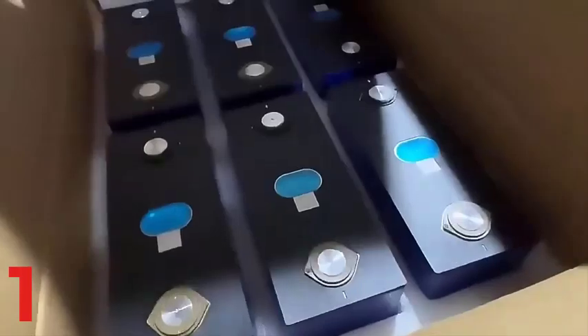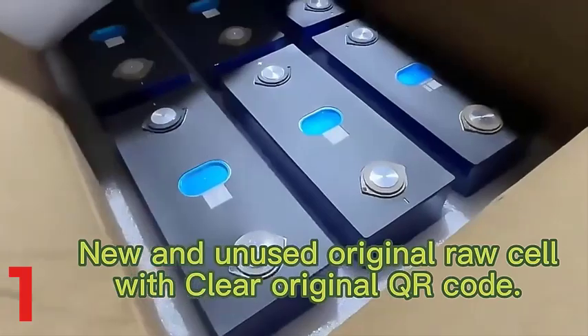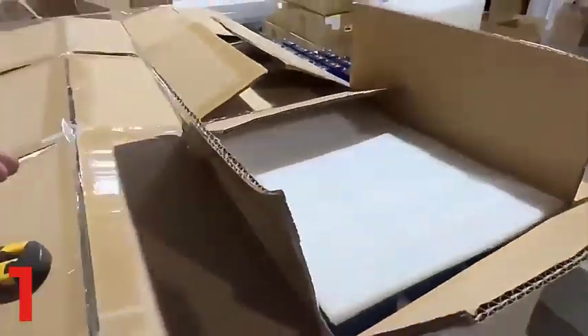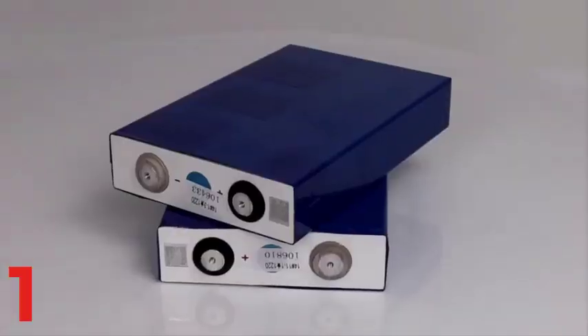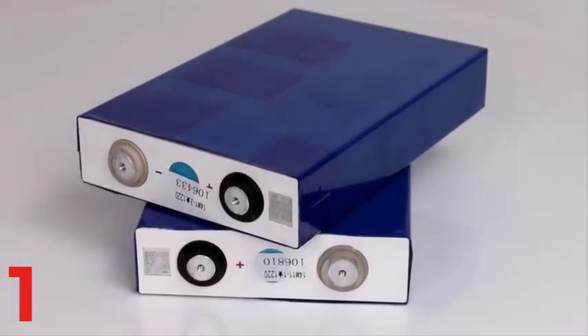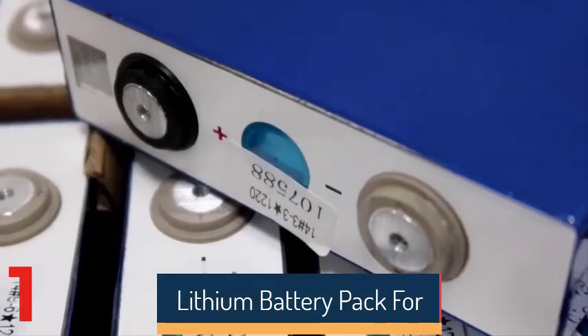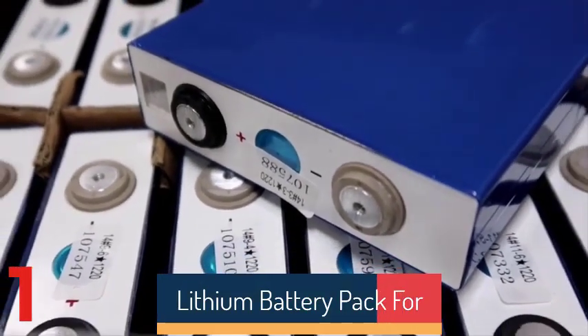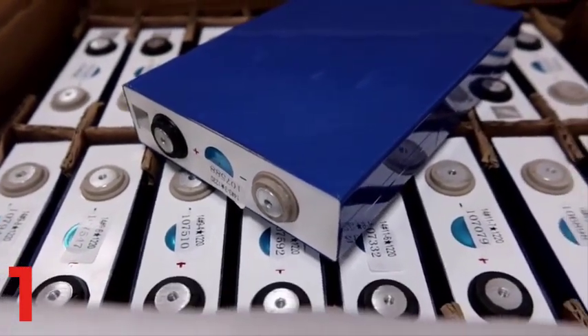With over 4,000 deep cycles, it provides long-lasting power. With a maximum power output of 2,560W, it supports various devices. The battery weighs 44.53 pounds and measures 20.55 by 9.409 by 8.603 inches. Originating from mainland China, it offers efficient energy storage and quick charge times.